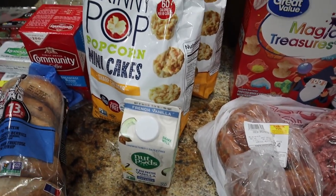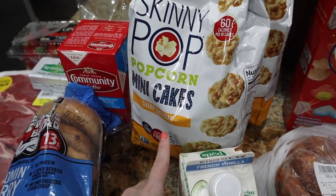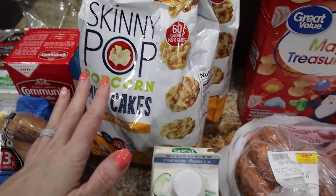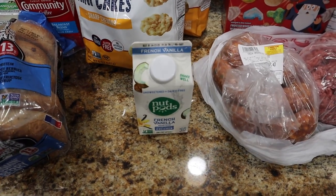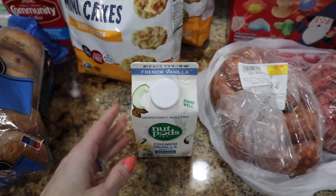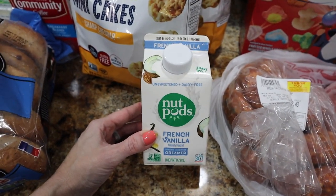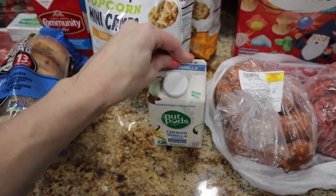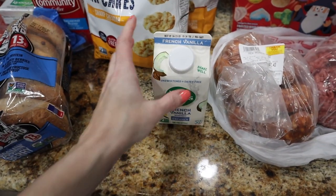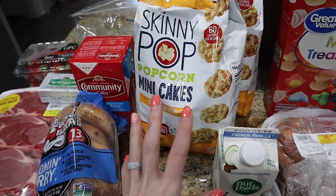We went into Whole Foods and spent about $9. I just wanted a couple more snack options for Trey and a must for mama. I got the Skinny Pop popcorn mini cakes — the sharp cheddar — which were on a Prime deal at 10% off. And I also got the Nut Pods creamer, also 10% off on Prime. I like the one from the cooler section a little bit more than the shelf-stable one. They were out of the caramel, but the French vanilla is my all-time favorite, so I went ahead and got that for my coffee.